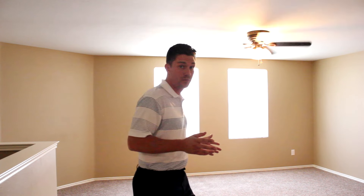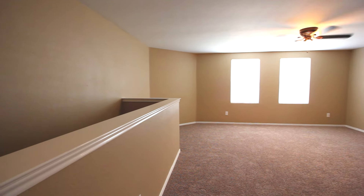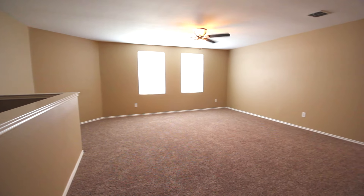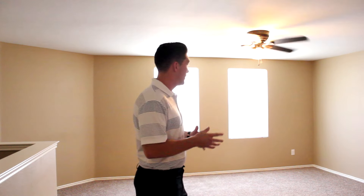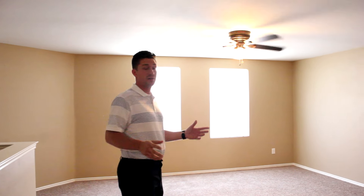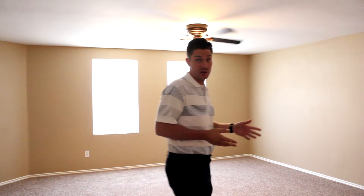All right guys, here we are in the upstairs family room. As you can see, this is a pretty large room, and again, matching fixtures everywhere we go. This is the room where I'd say I would spend most of my time, because I like to keep my downstairs clean for when guests come over. If I have kids, I'd rather have them play with their toys upstairs so it's not a messy house when a guest walks in. It's set up very nicely for a TV, and I think this is going to be a room where a lot of people spend time with their family.